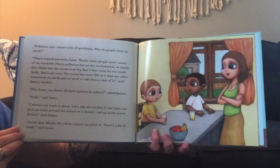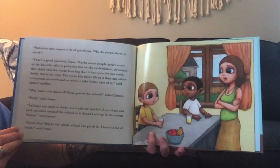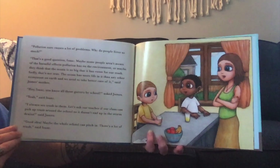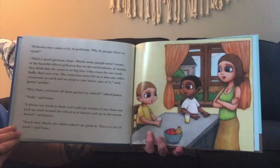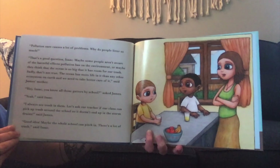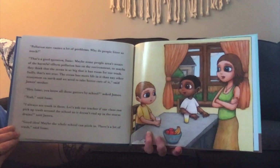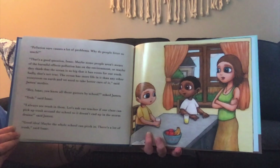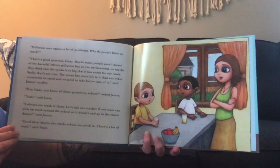"Pollution sure causes a lot of problems. Why do people litter so much?" "That's a good question, Isaac. Maybe some people aren't aware of the harmful effects that pollution has on the environment, or maybe they think that the ocean is so big that it has room for our trash. Sadly, that's not true. The ocean has more life in it than any other ecosystem on Earth, and we need to take better care of it," said James's mother.